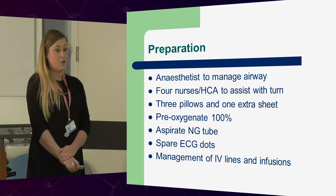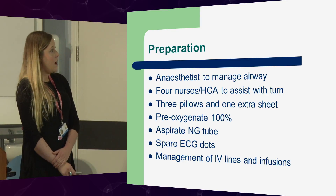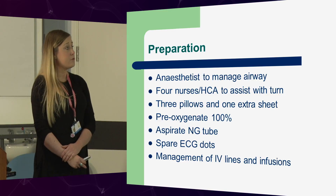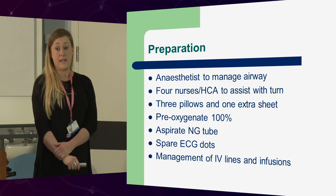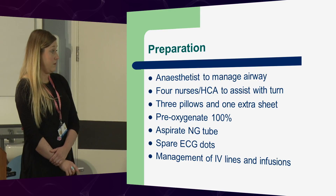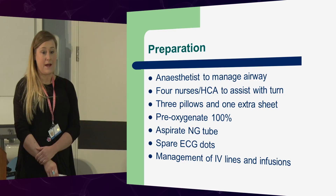You're going to see a video shortly, so I won't go into too much detail, but obviously you need to be prepared — it is a bit of a hairy procedure. You need an anaesthetist to manage the airway, four nurses, an HCA, and physios to assist with the turn. You need three pillows, one extra sheet. Pre-oxygenate the patient with 100% oxygen, aspirate the NG tube, have spare ECG dots in the vicinity, and manage lines and infusions.